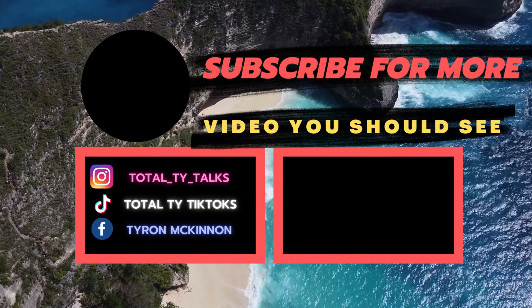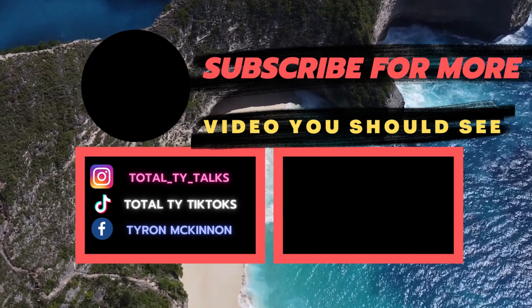So that was the first video of a new series that I'm going to be starting, so stay tuned for that. And also, if you guys know of any hidden gem restaurants or food places within Cape Town, then please let me know down in the comments below. I'm Ty, this is The Talk, and you have been totally awesome.